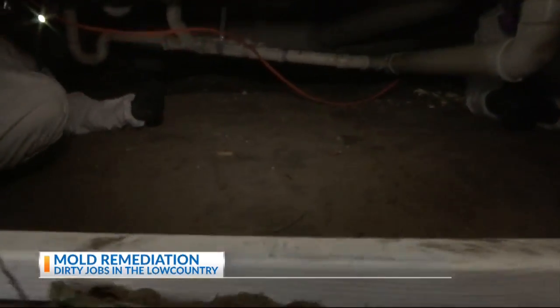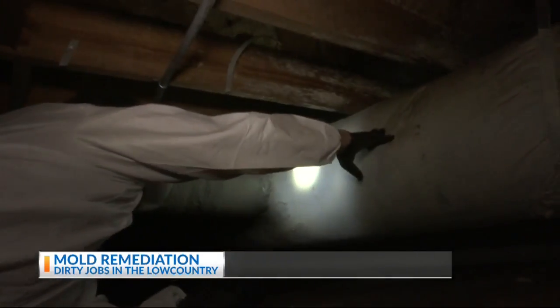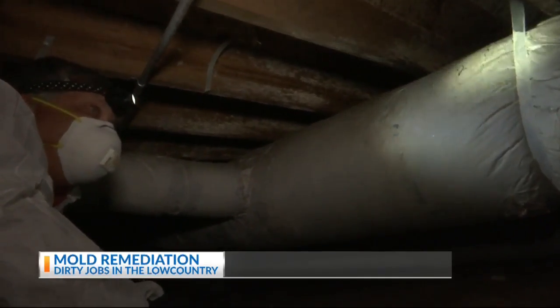Mark says if you're seeing mold in your kitchen or bathroom, or feeling sick, it might be time for an inspection. Reporting in Charleston, Temple Rickey, Count On 2.